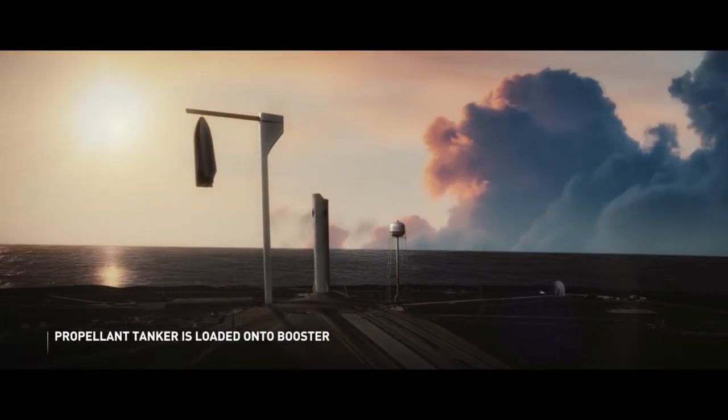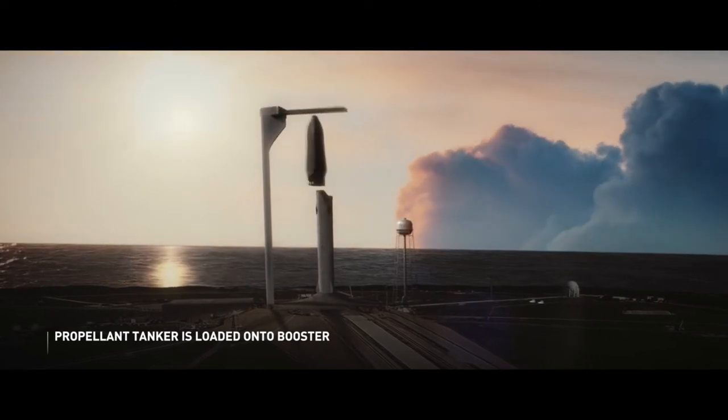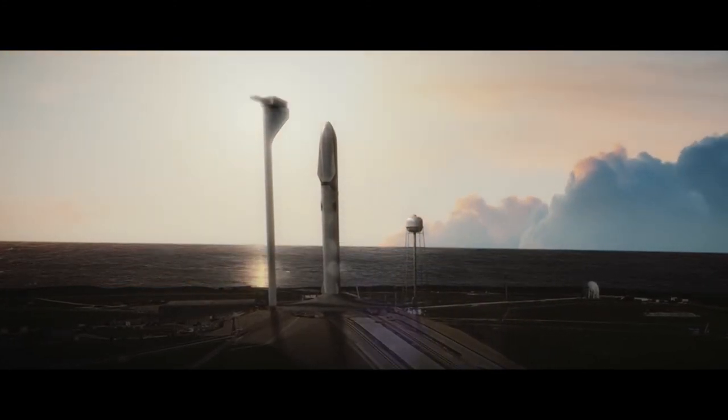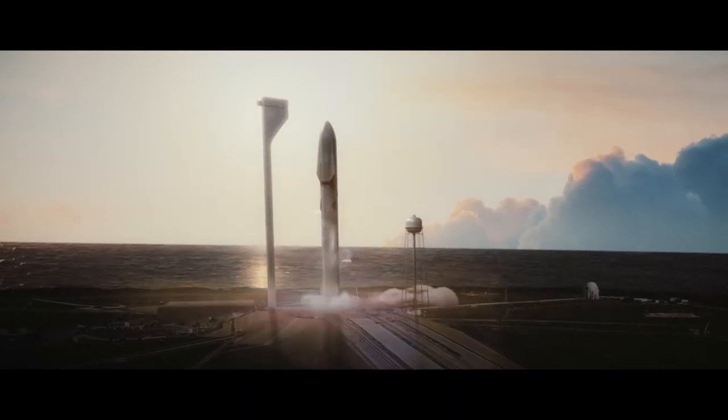After the first stage has landed, it is fitted with a tanker and the whole stack is refueled. The whole launch process is repeated, with the booster segment landing back at the launch pad. The tanker — a modified version of the spacecraft — will take itself into Earth orbit, rendezvous, and dock with the spacecraft to refuel it, then turn around and return back to Earth, landing at the launch site.